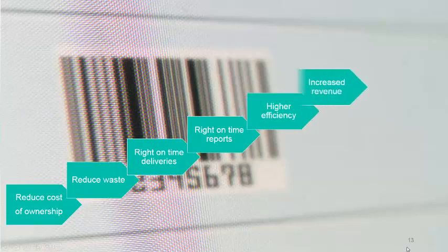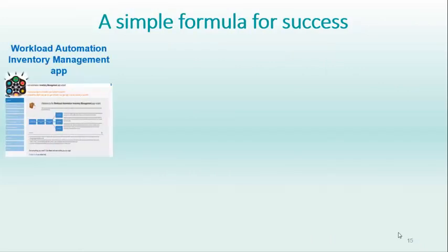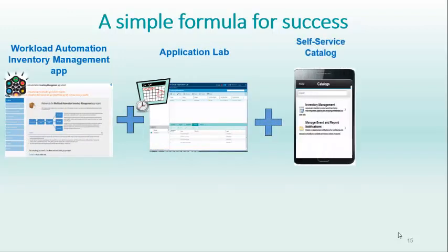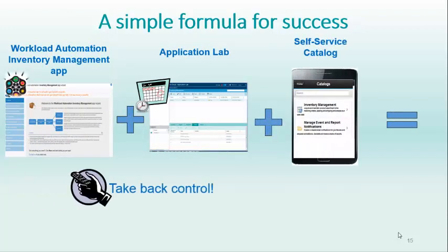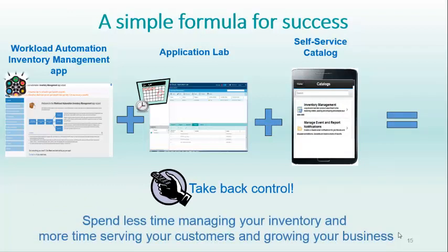Higher efficiency, increased revenue, and happy customers — a simple formula for business success. Workload automation inventory management app, plus Application Lab in the self-service catalog, equals taking control back. Spend less time managing your inventory and more time serving your customers and growing your business.